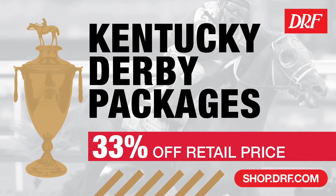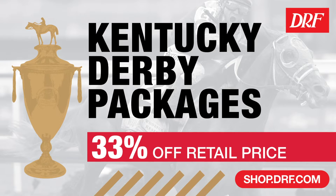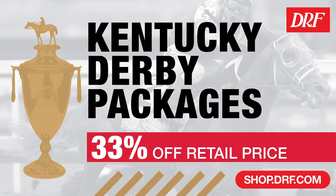Put yourself in position to win big on Kentucky Derby Day with the power of Daily Racing Form. Visit shop.drf.com and get past performances, expert picks, betting strategies, clock reports, and more. Again, that's shop.drf.com.